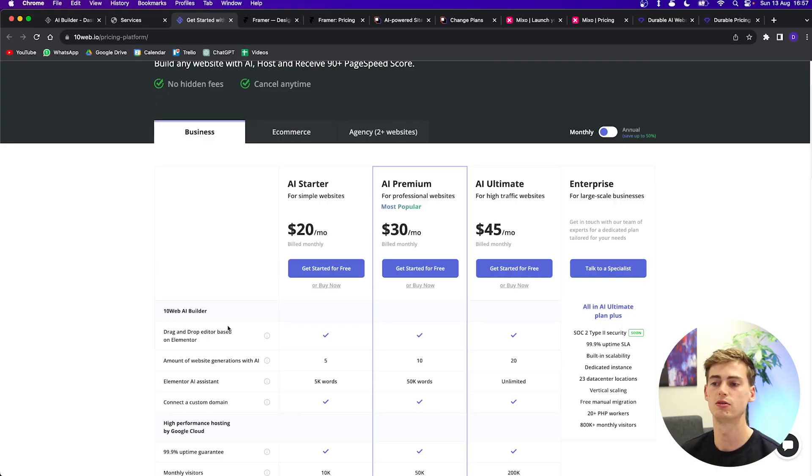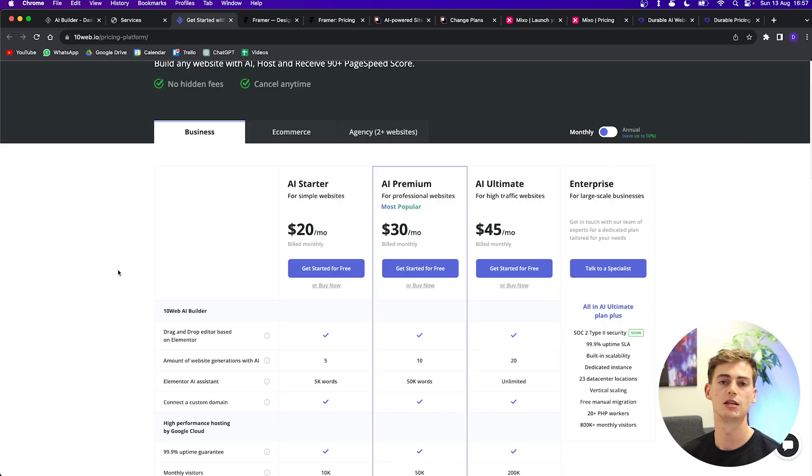The pricing for Tamweb is $20 a month if you just want to get started, which lets you create five websites with AI. If you want to create more websites, you can go for the premium version, or even the ultimate plan if you're making even more websites. If you want to check out Tamweb yourself, click the link in the description below.